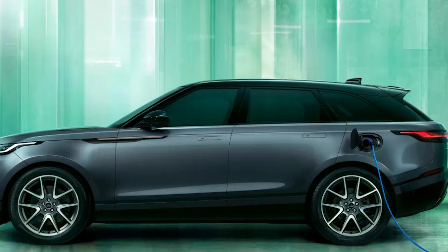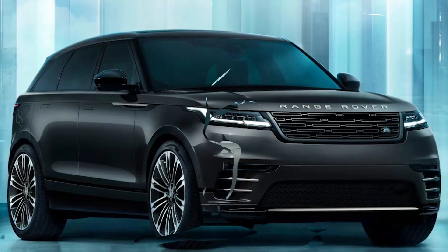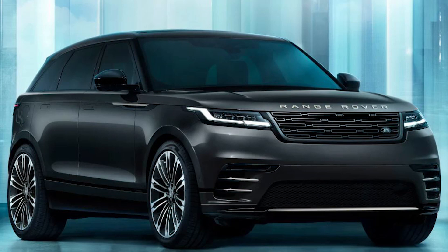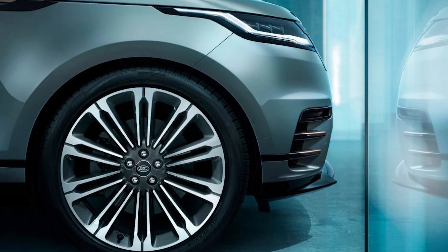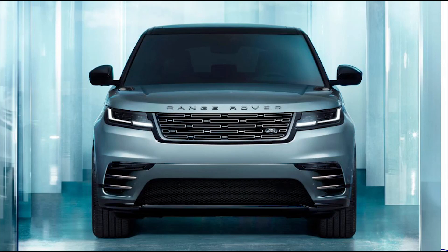The Velar receives a bigger battery for the PHEV version and a new exterior design. The Range Rover Velar was launched in 2017 to squeeze in between Range Rover's smallest model, the Evoque, and the larger Range Rover Sport as a dynamic, style-led option. 2023 sees the Velar gain a thorough mid-life update, bringing changes to the exterior, interior and even the powertrain.